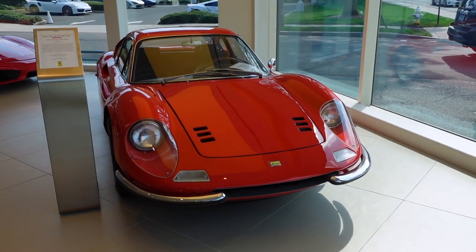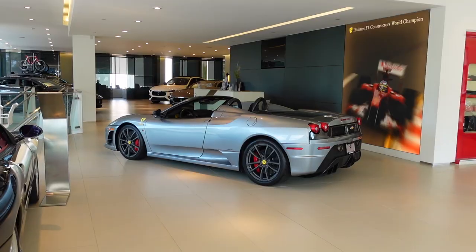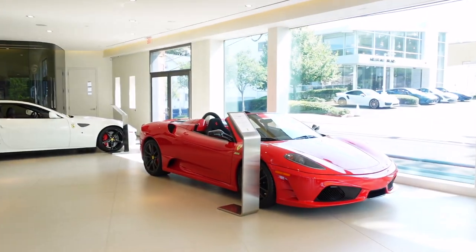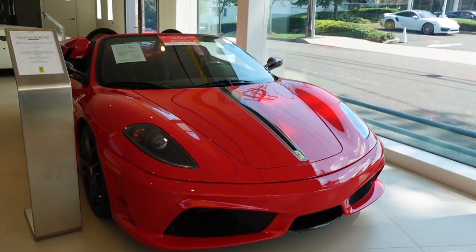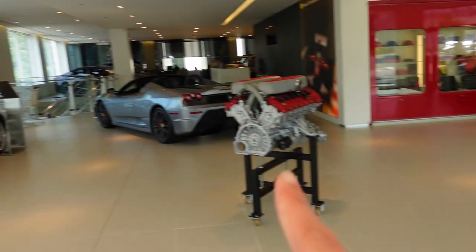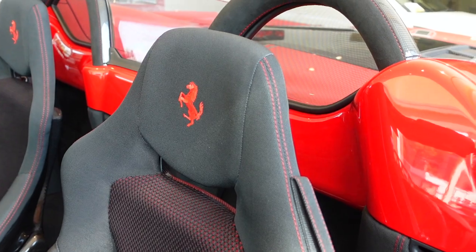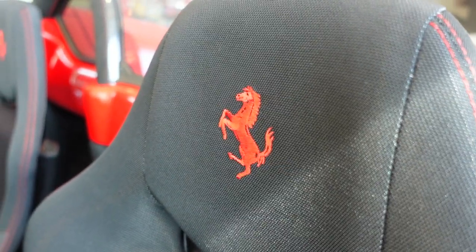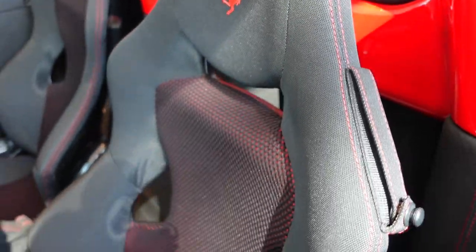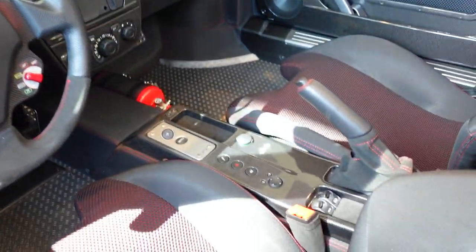Upstairs, we've got a 1968 206 Dino in Rosso Dino, and not one but two 430 Scuderia 16M Spiders. Which spec would you guys take — Rosso Corsa or Grigio Titanio? I love the look of these carbon fiber race seats, and it seems like on the older Ferraris the embroidered prancing horse was a lot bigger than it is now. You've got mesh to save weight and tons of carbon fiber.